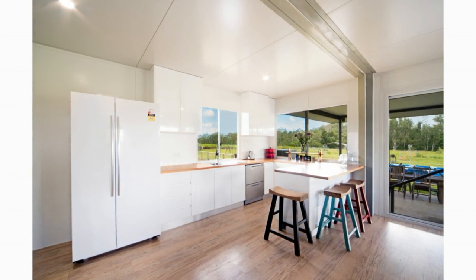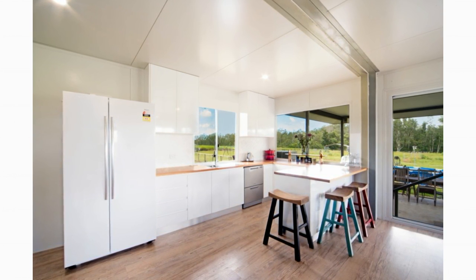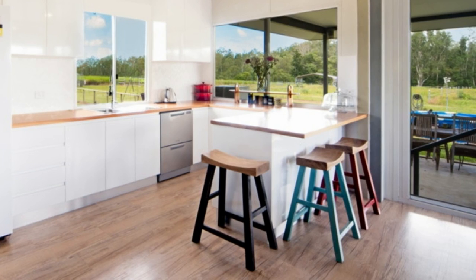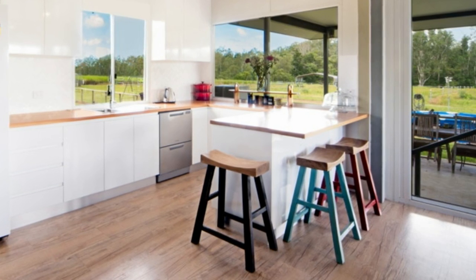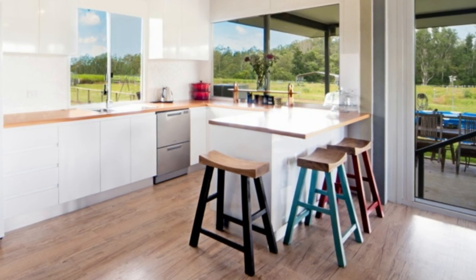Next to the lounge area is a U-shaped kitchen fitted with gloss white under-the-counter and overhead kitchen cabinetry, wooden countertops, ample windows for embracing nature, and a beautiful kitchen island that serves as a working countertop plus a breakfast island.